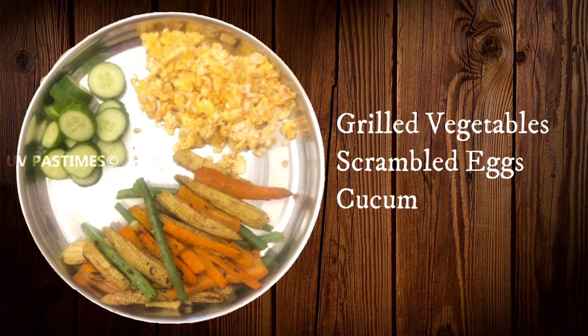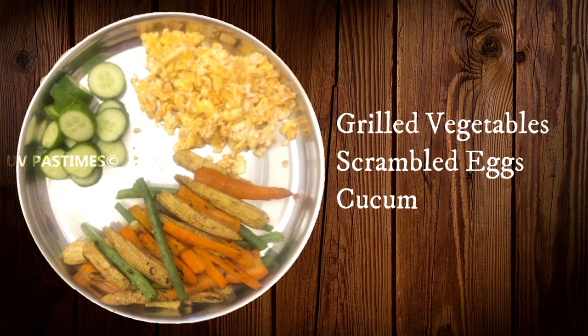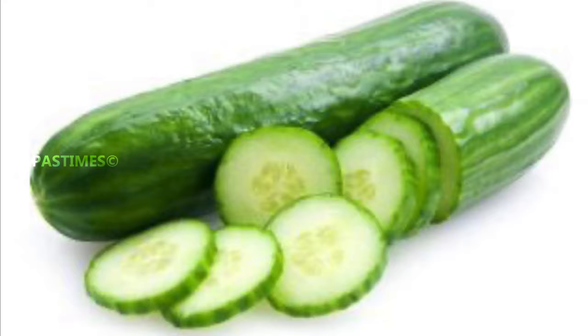For this meal plate, there are grilled vegetables and scrambled eggs. They are cooked in olive oil, so healthy. And cucumber — there is 90% water content in the cucumber, so the skin is very hydrated.